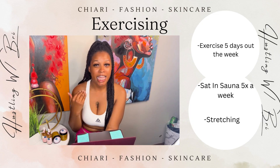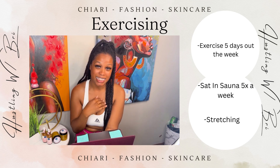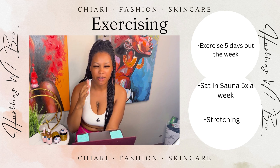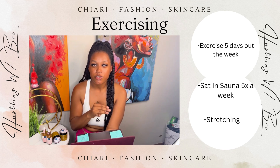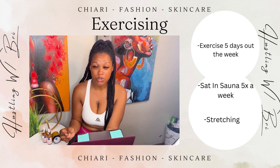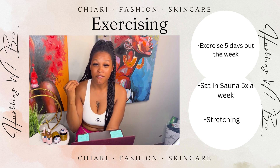Last but not least: exercising. I go to the gym about five days out of the week and I sit in the sauna for about five days out of the week for about 15-20 minutes, and stretching. The most important thing is stretching. When you're stretching that helps relax your muscles, and exercising helps boost your testosterone and things of that nature.